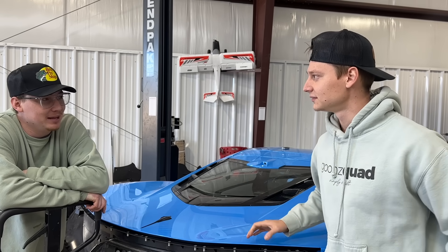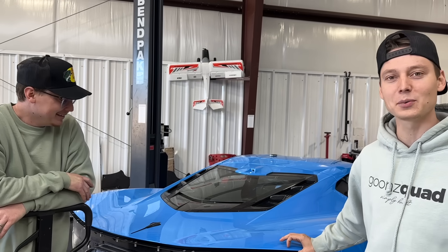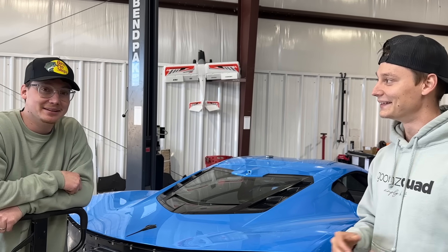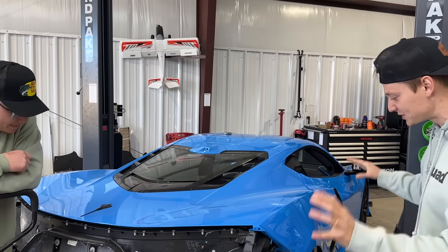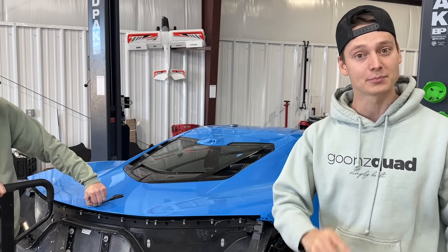Some epic stuff going on right now. Copart's been lame, man — Facebook is where it's at. No Bugattis, no hypercars. Where do we find a wrecked Bugatti? That's what we need! But right now our main focus is going to be to finish this C8, and then after that we're going to go pick up something new.